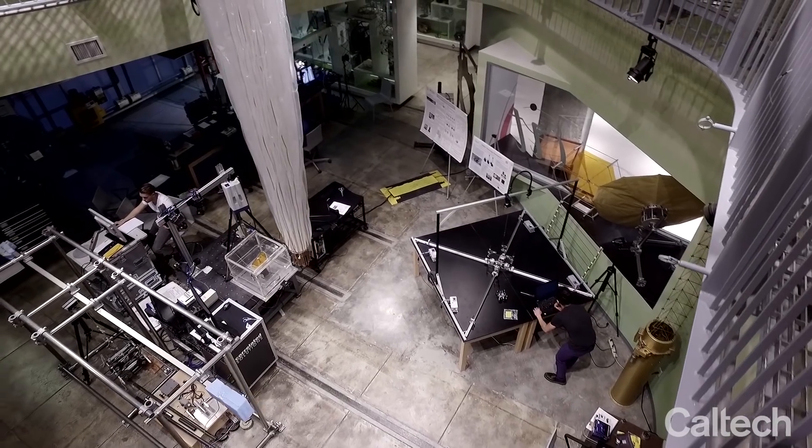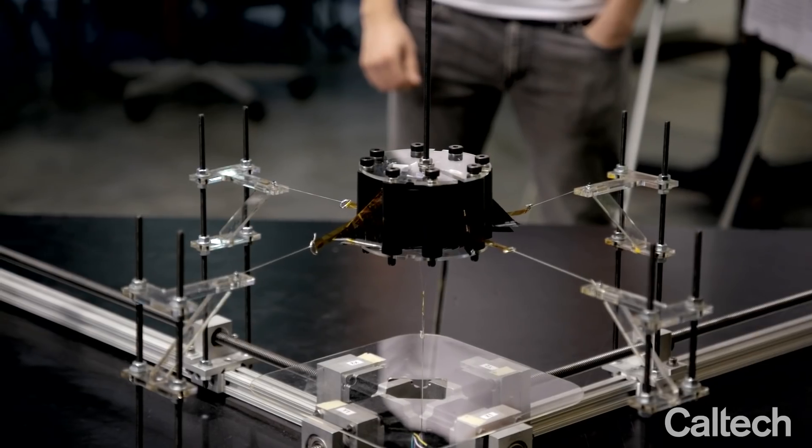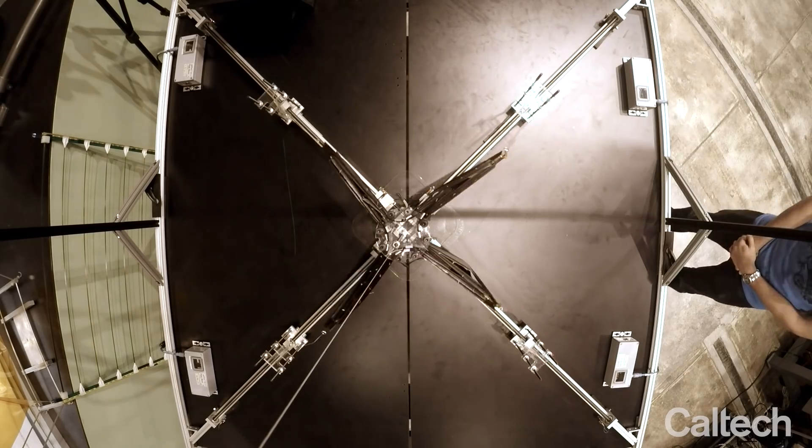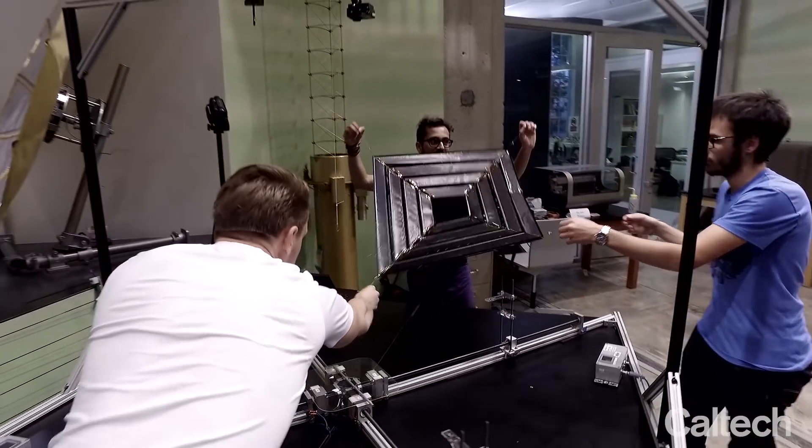I work in Professor Pellegrino's lab. Our part in this process is to develop very light structures that can support the solar cells and all the other equipment for the power transfer. For that, we develop ultralight composite structures which are also foldable into a very tight volume so that they can fit inside a launch vehicle.